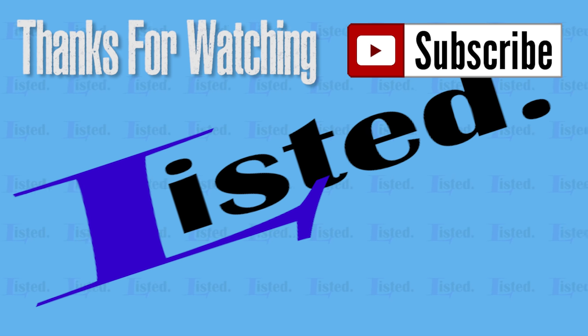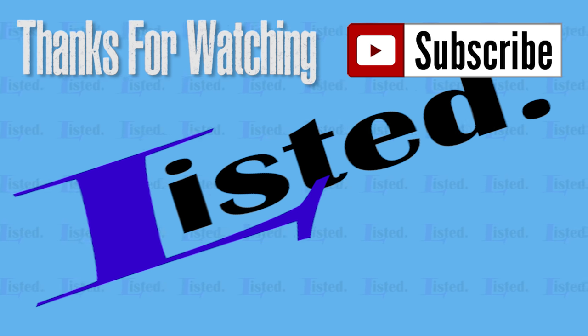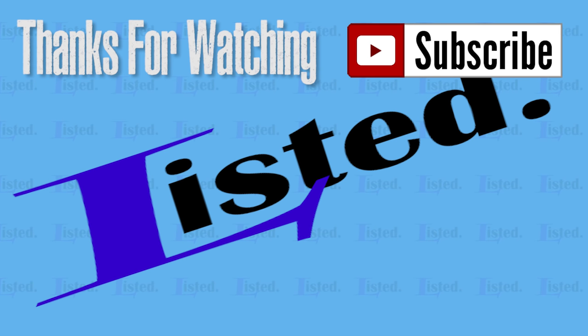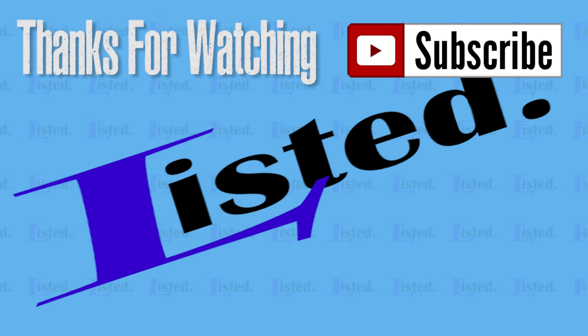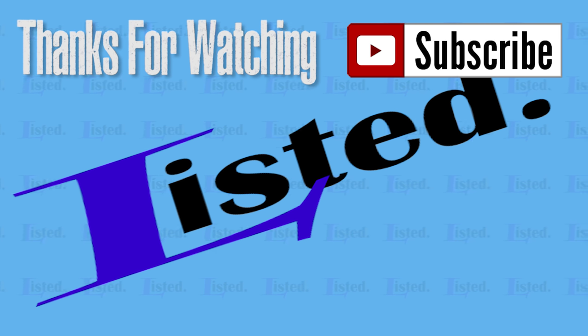That's it for the video today. If you've gotten this far, please subscribe and like this top 10 full size Lego creations video. Check out my other videos — I update twice a week. Thanks for watching, hopefully see you next time. Bye.